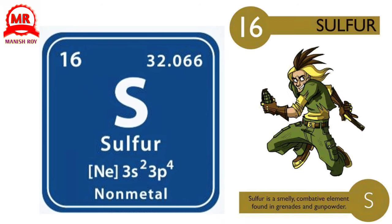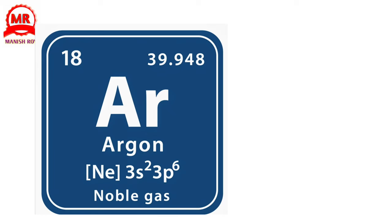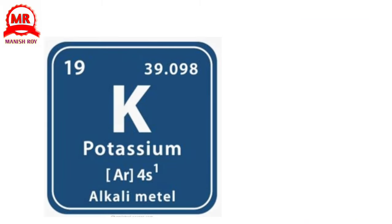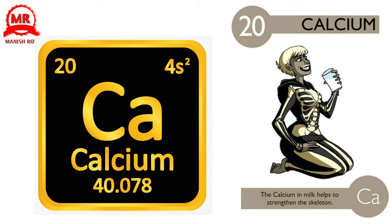16. Sulfur. Sulfur is a smelly, combative element found in grenades and gunpowder. 17. Chlorine. Inhaling chlorine gas can cause burning in the eyes and sinuses. 18. Argon. Argon's name means inactive, and it is commonly found in light bulbs. 19. Potassium. Potassium is a very reactive element that burns with a lilac flame. 20. Calcium. The calcium in milk helps to strengthen the skeleton.